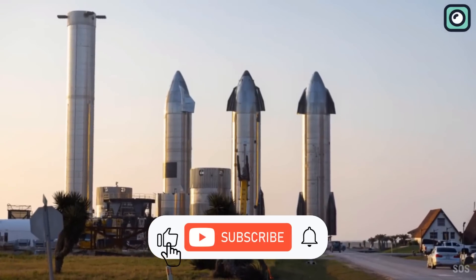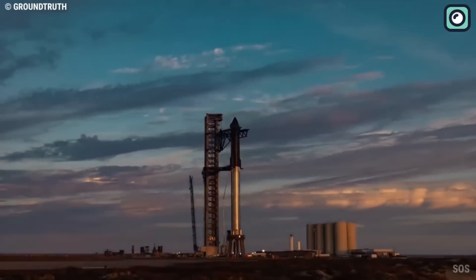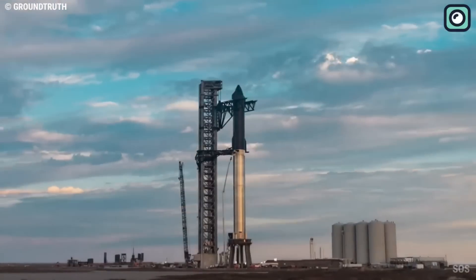Thank you for joining us on this journey through the recent challenges faced by SpaceX and their Raptor engines. If you enjoyed this video, don't forget to give it a thumbs up and subscribe to our channel. See you in the next one!